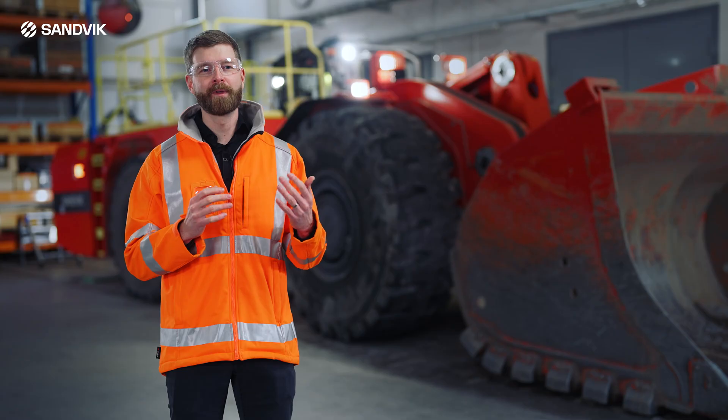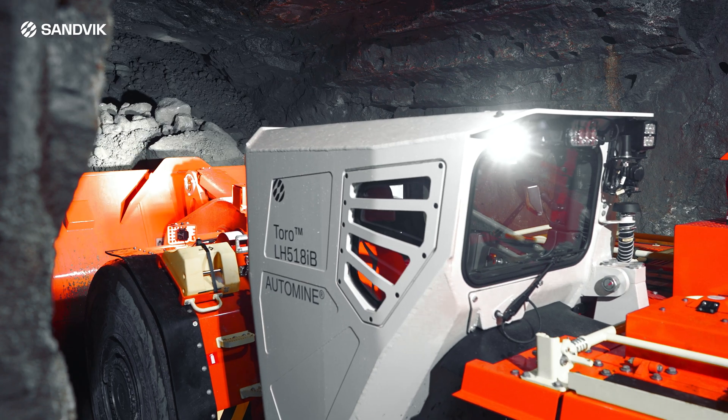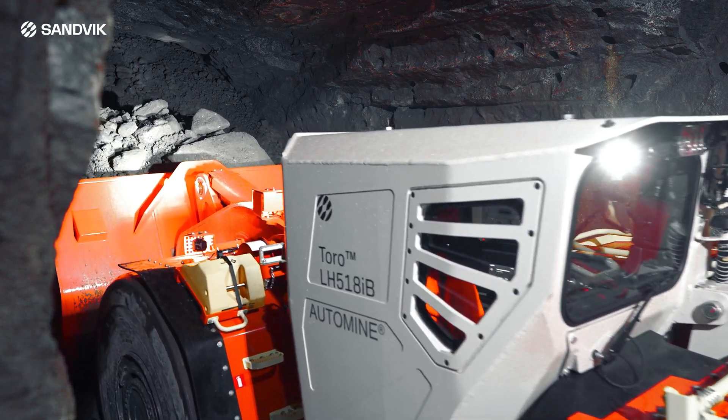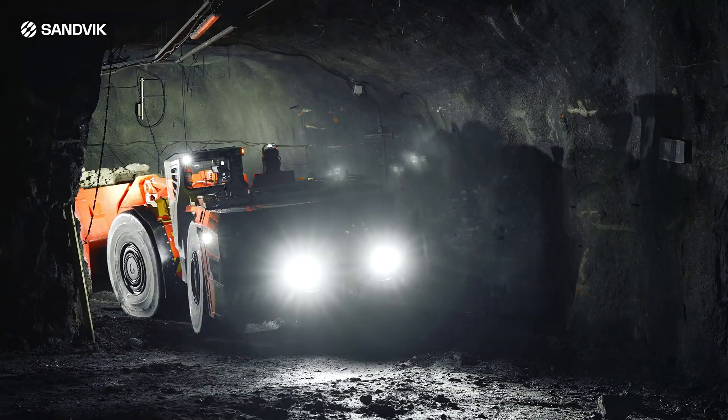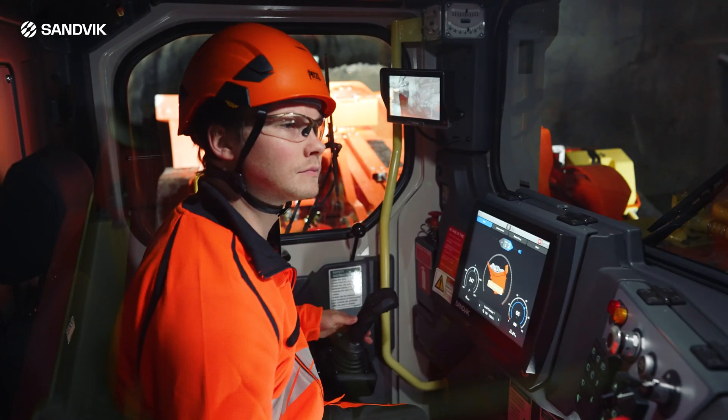For the operator, LH 518 IB means especially comfort. There is the newest cabin which is really compact but still really ergonomic. It's really silent because of the electric motors.